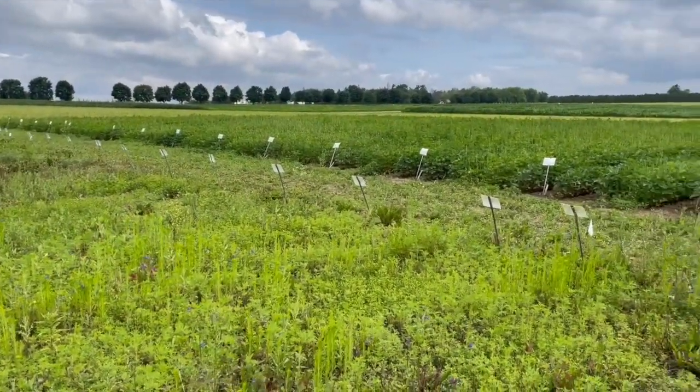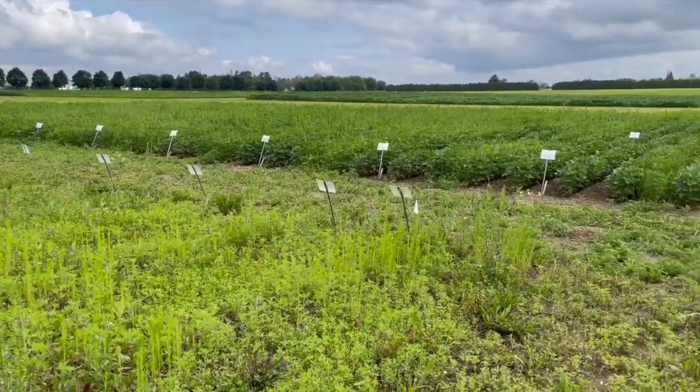I'm going to ask you to walk us through some of these plots here and look at how these products do individually and how they come together to create some synergies. Perfect, let's take a look.